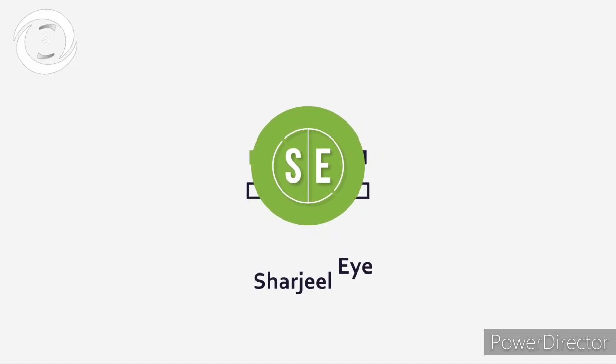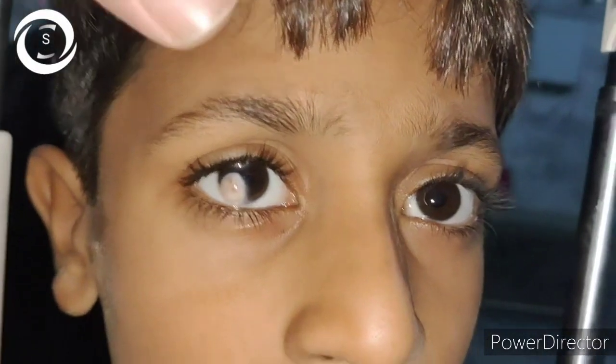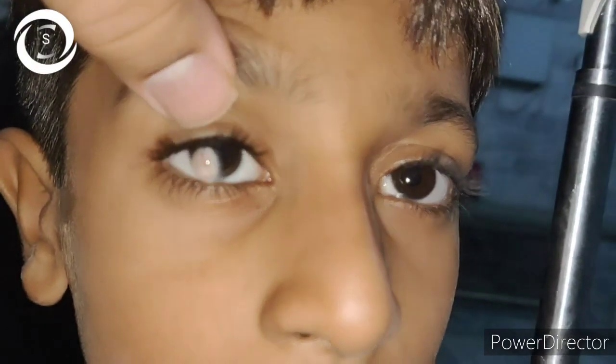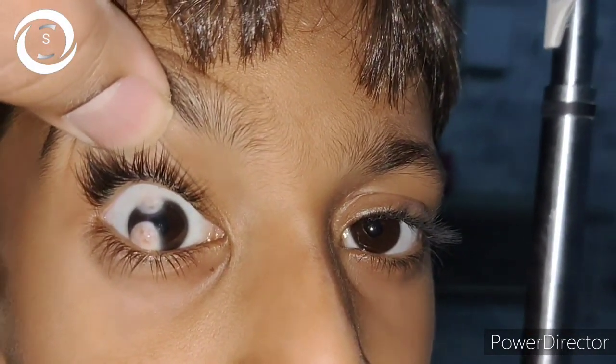I am Dr. Sharjeel and you are watching my YouTube channel. If you like my videos, don't forget to subscribe to my channel at the end. Today I am showing you this eight-year-old boy who presented with complaints of decreased vision.